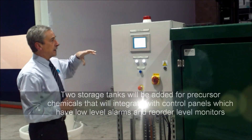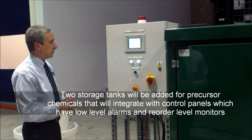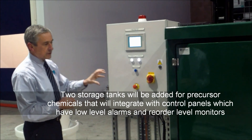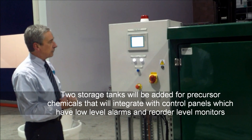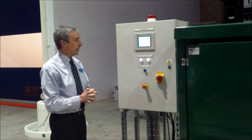On site, there will be two storage tanks for the two precursor chemicals that go into the chlorine dioxide. Those two are tied in with level monitoring for reorder level and for low level alarms.